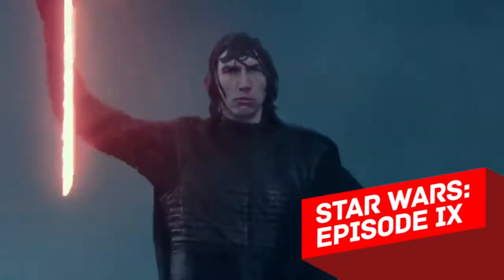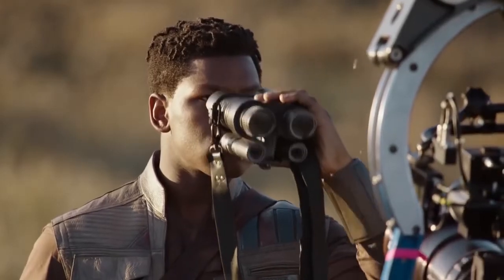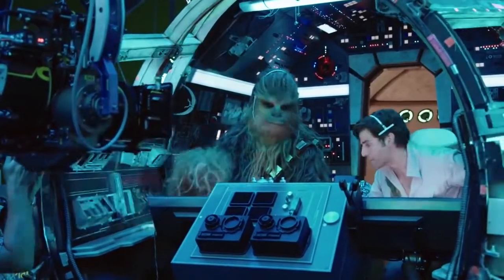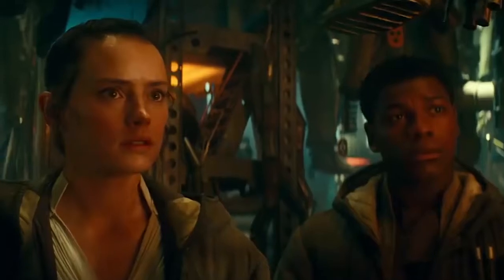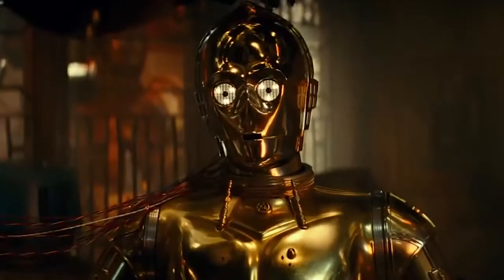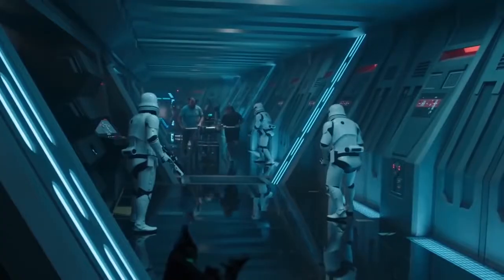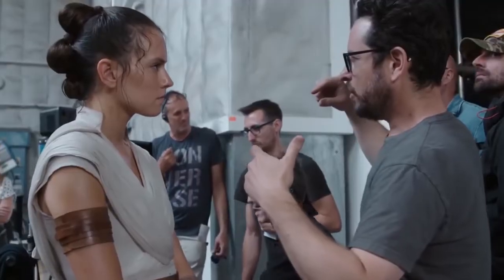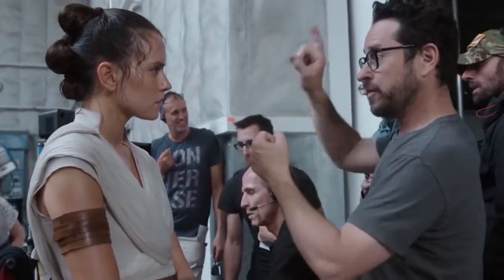Star Wars Episode 9 – The Rise of Skywalker is the final film of the greatest film saga of the 20th century. Everyone has their own opinion about the film, but you must admit that J.J. Abrams has done a tremendous job to end the trilogy.